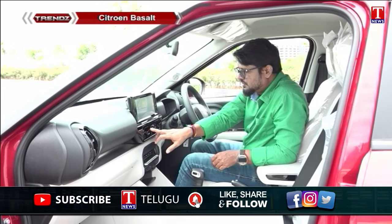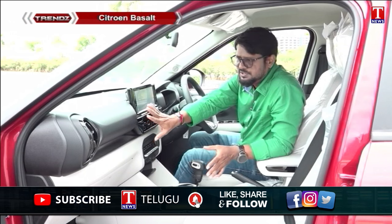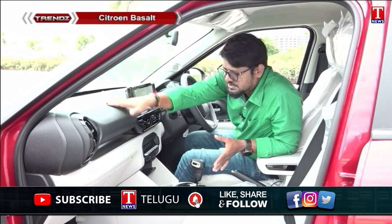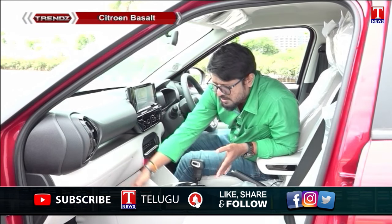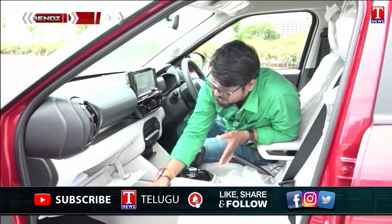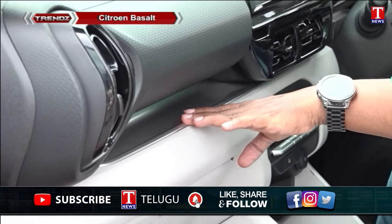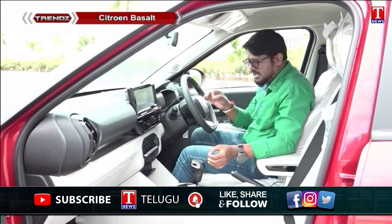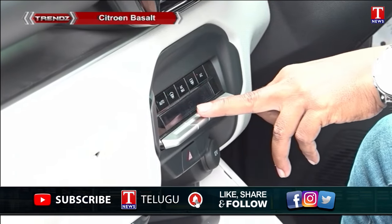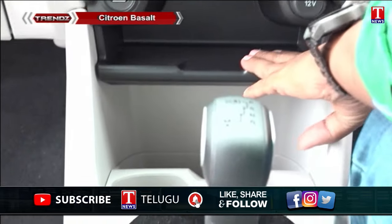The AC outlets are premium. The dashboard is a key highlight, benefiting from the bigger wheelbase which provides a huge legroom area. There is a large glove box, silver garnish, a premium feel, and an advanced AC system with a USB port, 12-watt socket, and a phone holder.